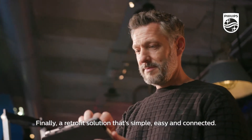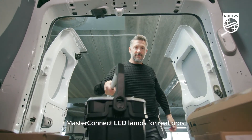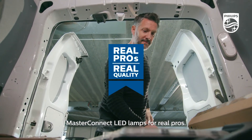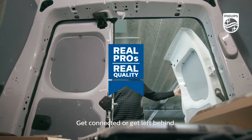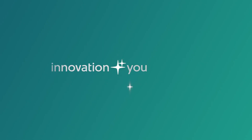Finally, a retrofit solution that's simple, easy and connected. Master Connect LED Lamps for real pros. Get connected or get left behind. Innovation and you, Philips.